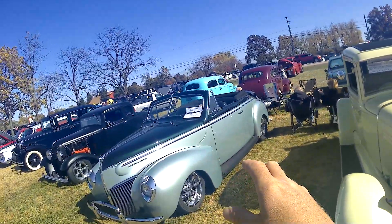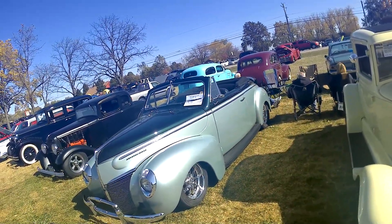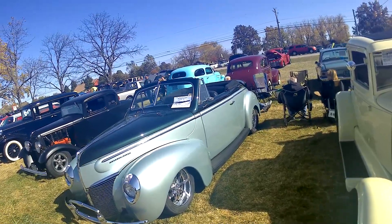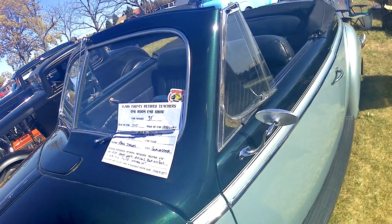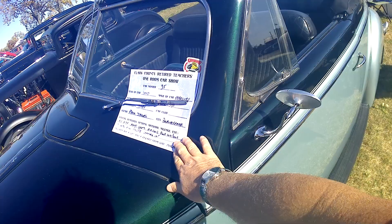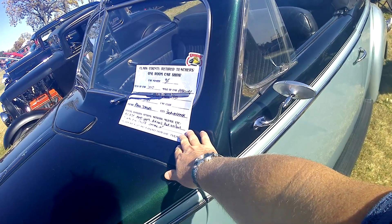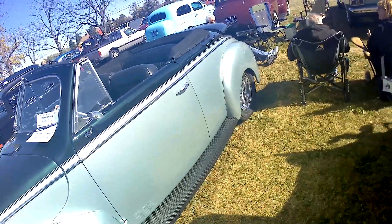The beautiful jade and emerald green convertible — Mercury, 1940, a pre-war. It's out of Beaver Creek, Ohio, which is Dayton. Air ride, four-wheel disc. Beautiful '40 Mercury.